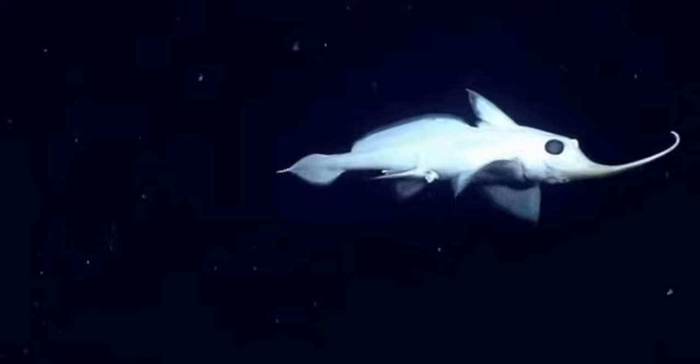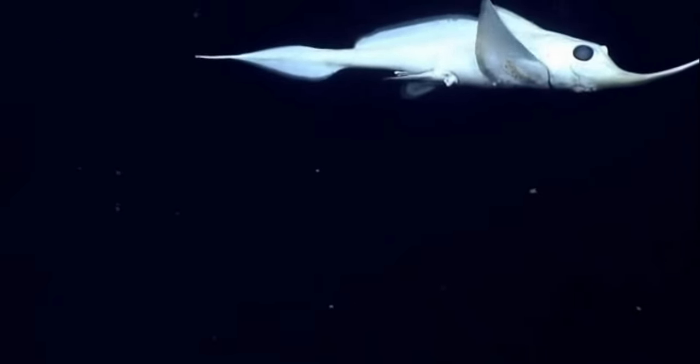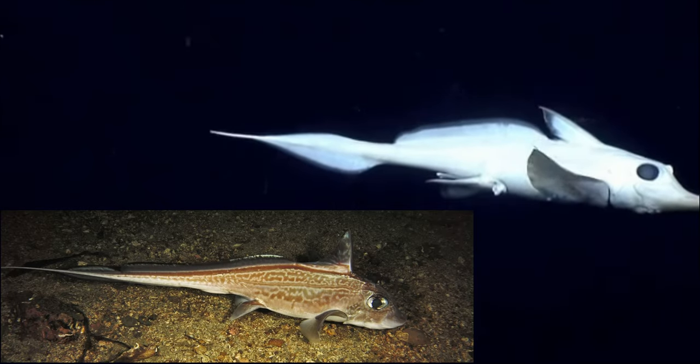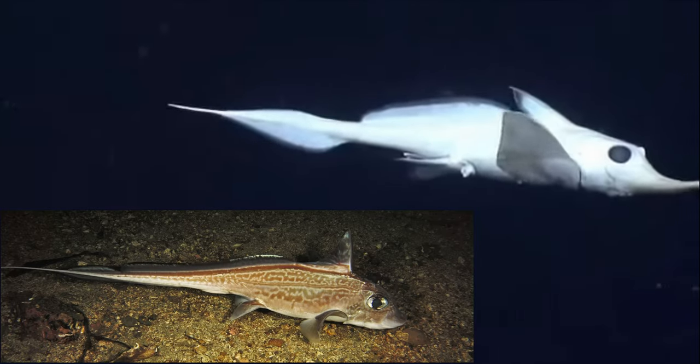Modern Chimera are weirdos — there's no question. But a lot of that has to do with the fact that they just aren't a very common sight. Most live deep underwater, as low as 8,500 feet down. Although a couple, including the rabbitfish, also enjoy shallower habitats. Still, they're not an animal that the average person is ever likely to see.